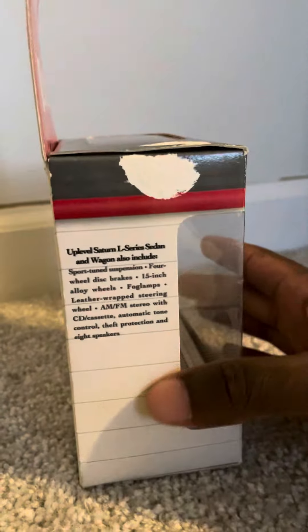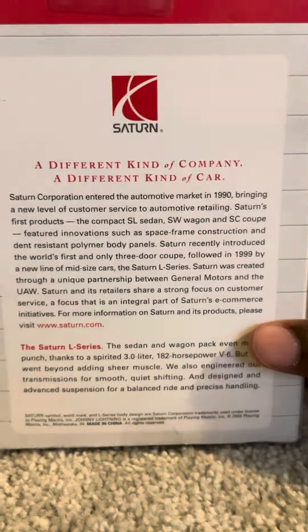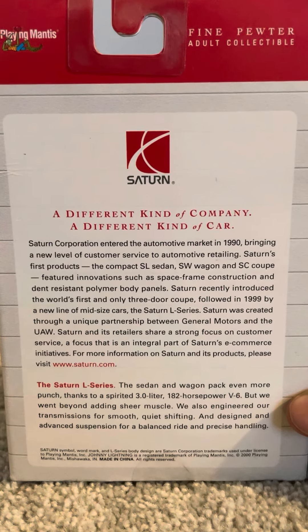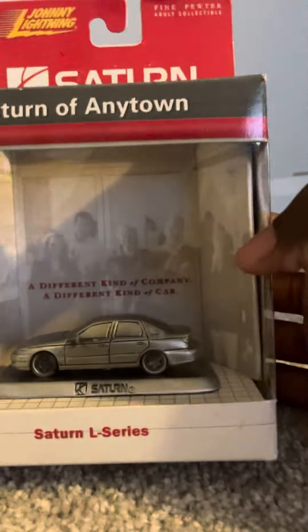Here's the side packaging — you can just read that there. And of course you can also read the information on the back, so you can pause the video and read the whole thing.